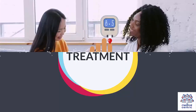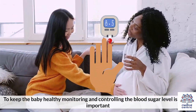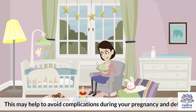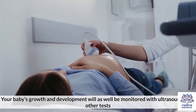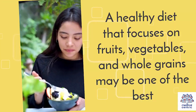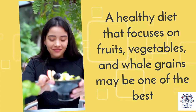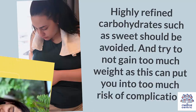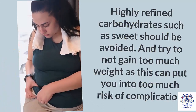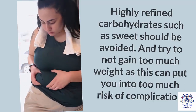To keep the baby healthy, monitoring and controlling blood sugar levels is highly important, which may help avoid complications during pregnancy and delivery. Your baby's growth and development will also be monitored with ultrasounds and other tests. A healthy diet focusing on fruits, vegetables, and whole grains may be one of the best ways to control this. Highly refined carbohydrates, such as sweets, should be avoided, and try not to gain too much weight, as this can increase the risk of complications.